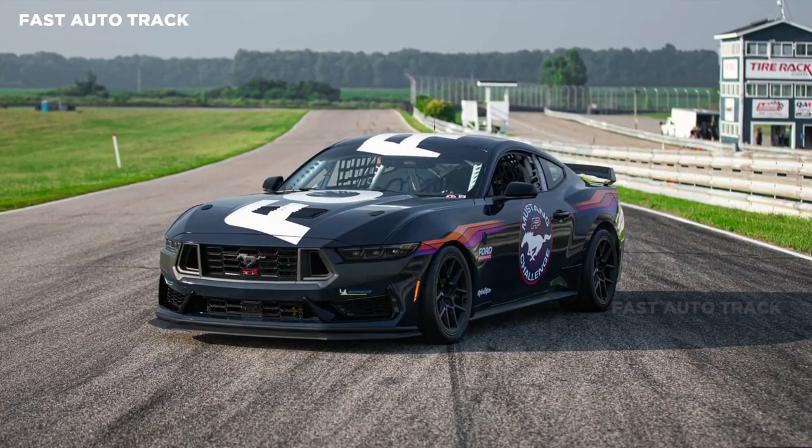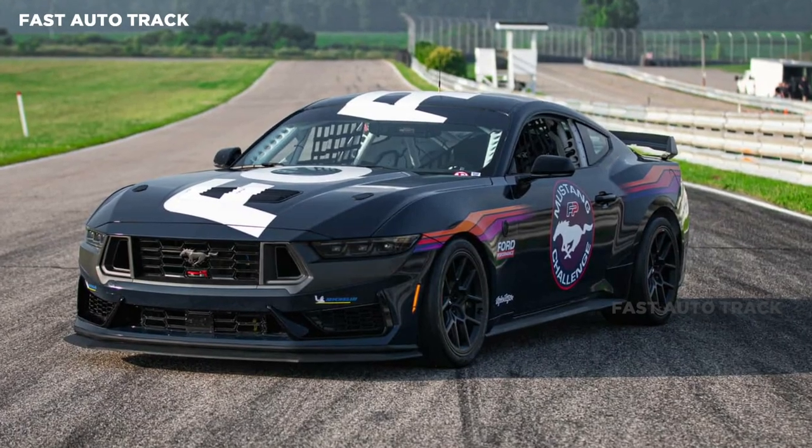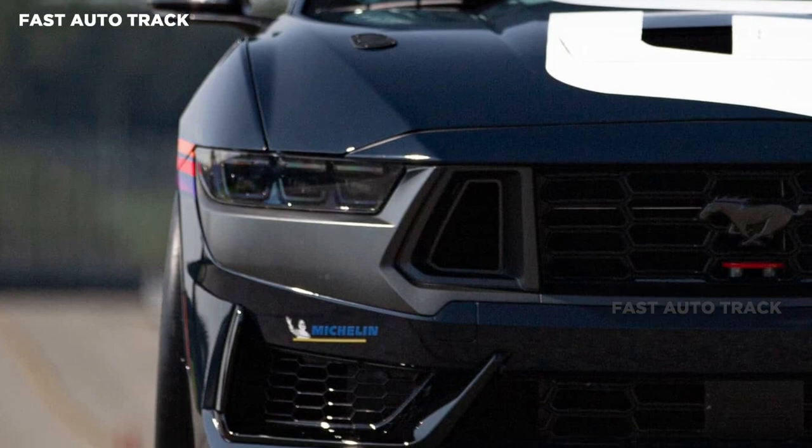Ford Performance has unveiled the Mustang Dark Horse R. The R retains many of the same elements that make the standard Dark Horse so great, but with some specific racing cues specifically for track use.